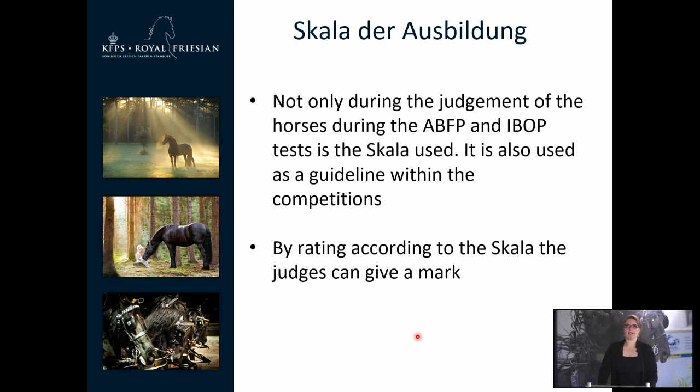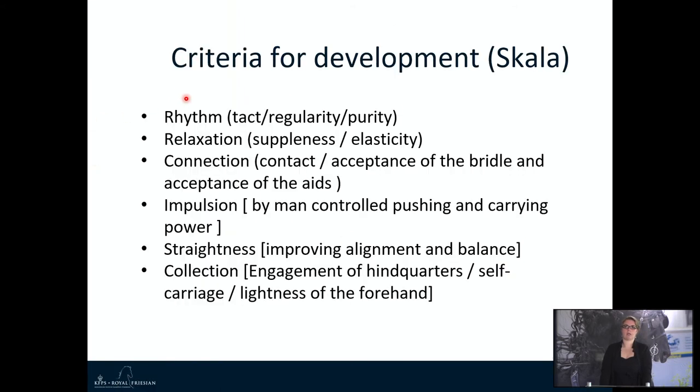We are going to look at the Scala der Ausbildung, which is used not only for the ABFP but also as a guideline for competitions. We use the Scala to arrive at a mark: you check the criteria and how correctly they are fulfilled — the more correct, the higher the mark. The criteria for the Scala are: rhythm, relaxation, connection, impulsion, straightness, and collection. For the sport predicate, all six are important. For the performance test, rhythm, relaxation, connection and impulsion are more important — the latter criteria are mostly for more highly educated horses and therefore more difficult to judge in a performance test.